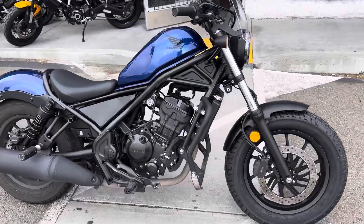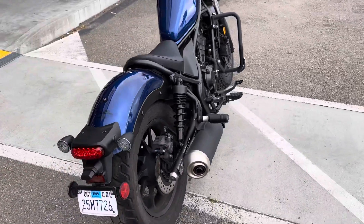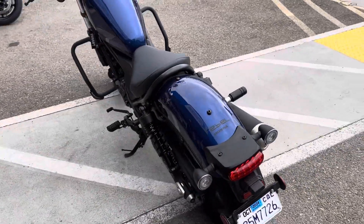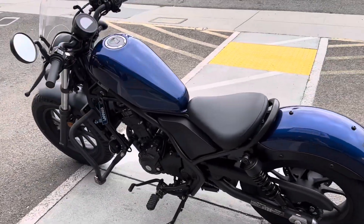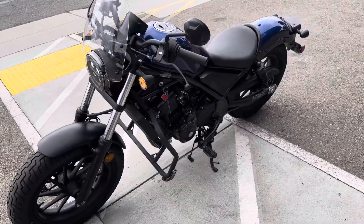Hey, it's Doug here at Santa Clara Cycle. Today we're looking at this beautiful 2021 Honda Rebel 300 ABS. This is Honda's entry-level cruiser motorcycle, featuring a 300cc single cylinder fuel injected engine and six-speed transmission.